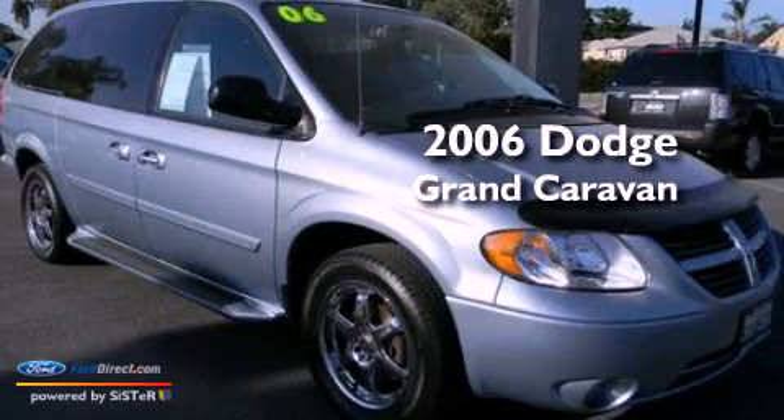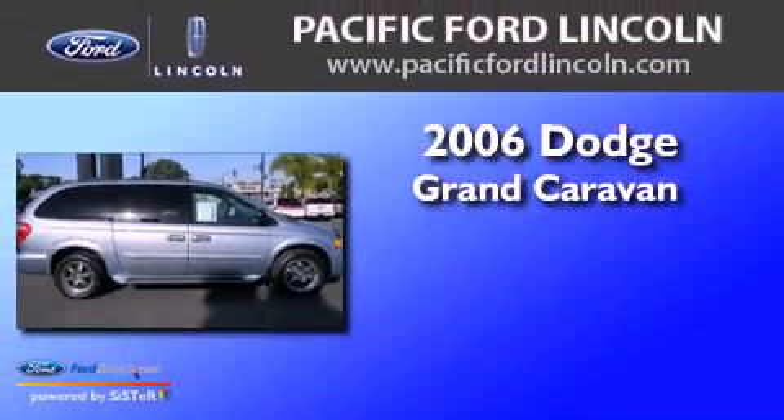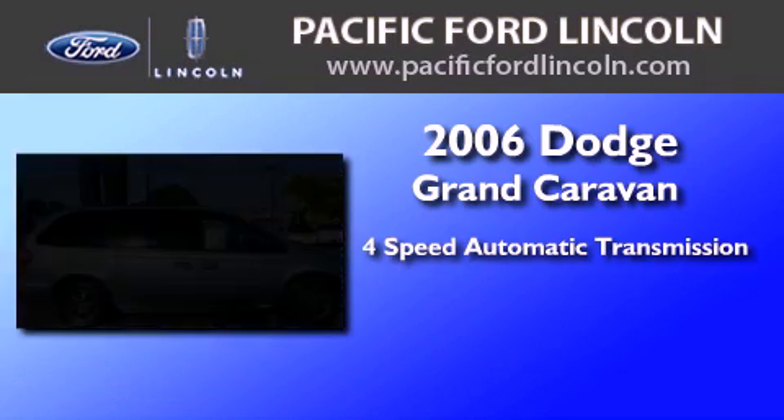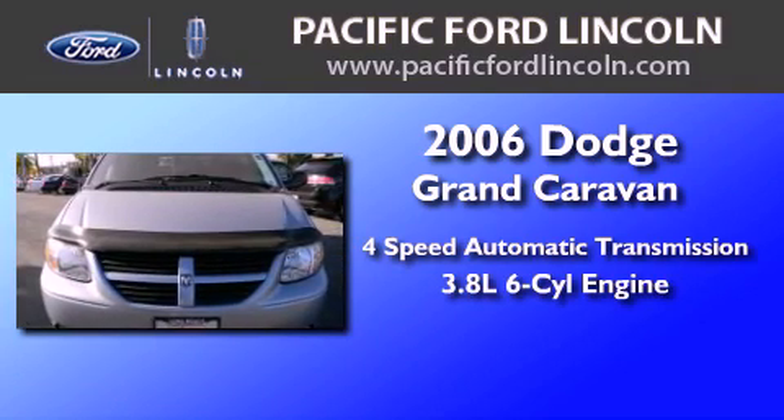This is a 2006 Dodge Grand Caravan. This minivan has a 4-speed automatic transmission and a 3.8-liter V6.